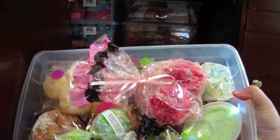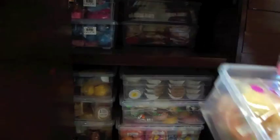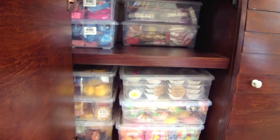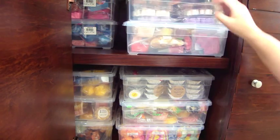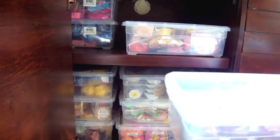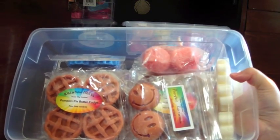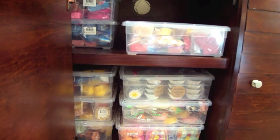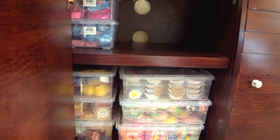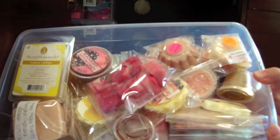This bin here is stuff I've gotten from de-stashes. As you guys may have seen, I got a lot of de-stashes from Vintage Chic 1927. When I get a de-stash I'll normally put everything in one bin and pick something out every now and then. This is Rainbow Melts — I have a couple more tins of Rainbow Melts. I try to keep all my Rainbow Melts together. She's probably one of the vendors I have the most stuff from.